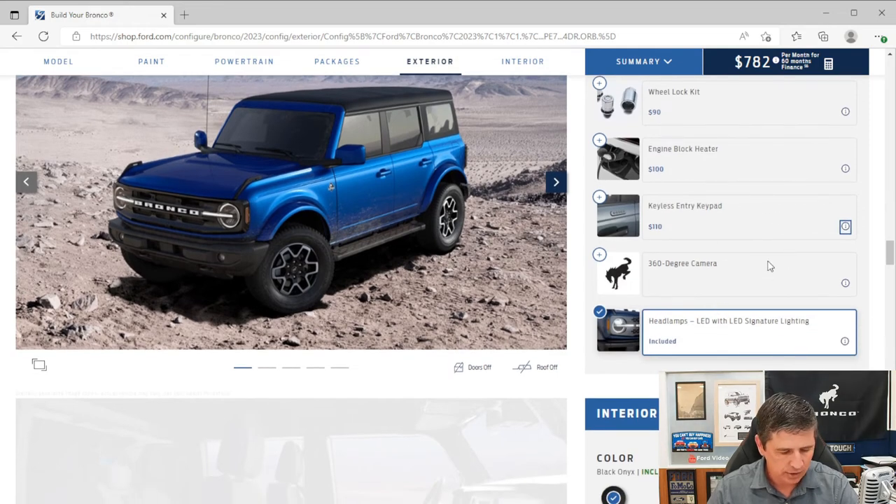One last note: there's a base LED headlight option in the order guide. Right now it's not a required option on the build tool, but Ford included it in case parts constraints arise — similar to last year's commodity constraint situations — so they can quickly apply it to builds. Also, states that require a front license plate bracket get it as standard equipment; states like Kansas that don't require one won't have it installed.